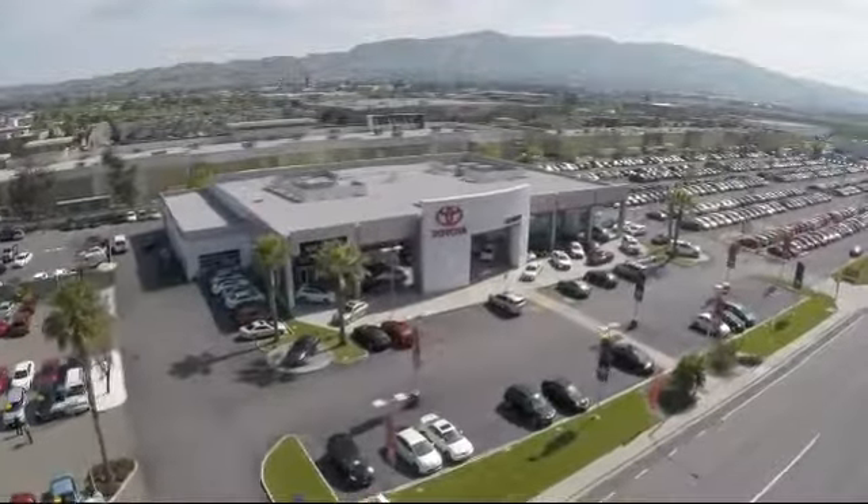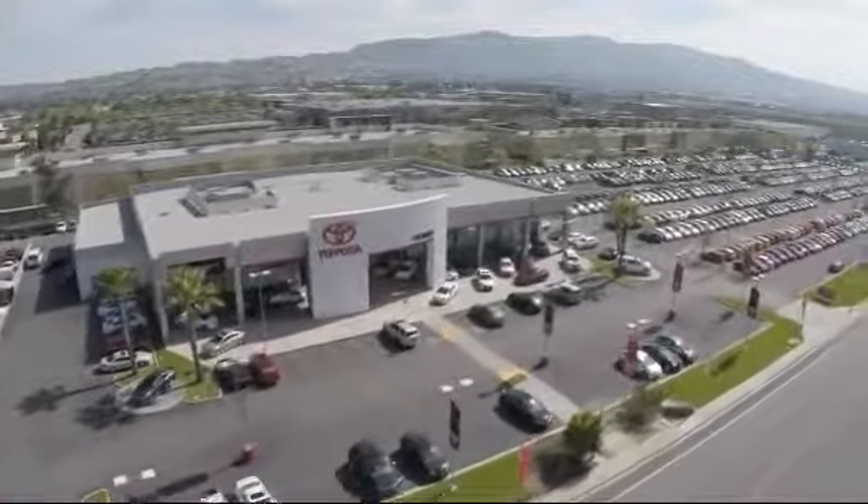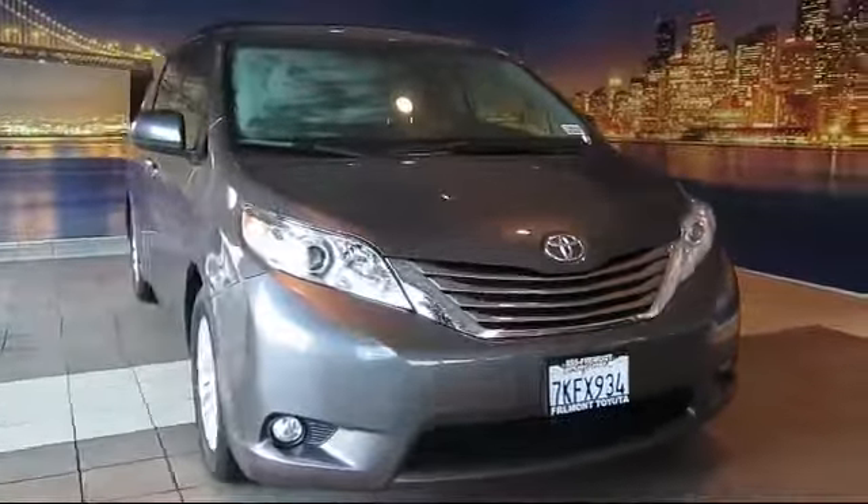Welcome to Fremont Toyota, the South Bay's premier Toyota dealership. Here's a look at another one of our pre-owned vehicles from our great selection of cars, trucks, and SUVs.